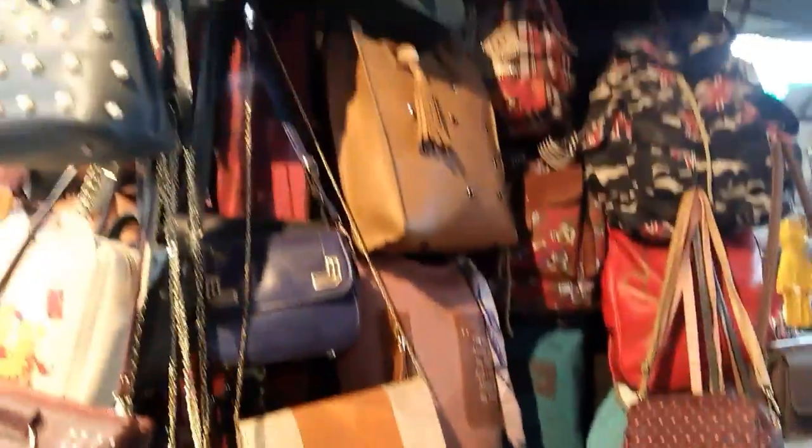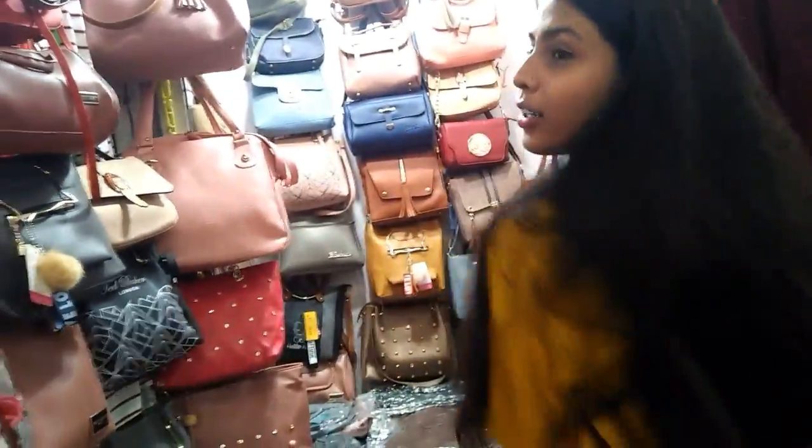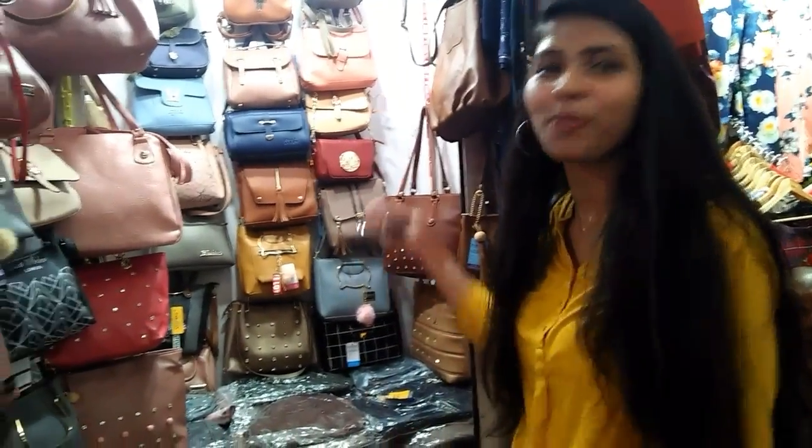This market has everything — from accessories including purses, bags, and goggles, to footwear including shoes, sandals, and flats, to clothing including western wear, ethnic wear, office wear, and whatnot. By the way, this is the shop from where I got my bag last winter — you guys should also come and shop here!